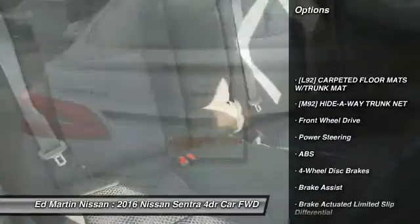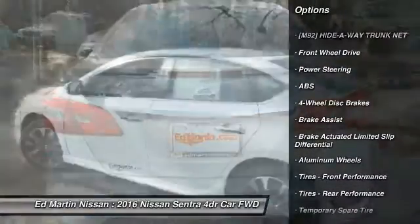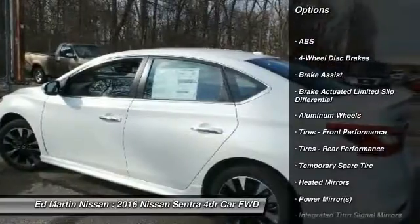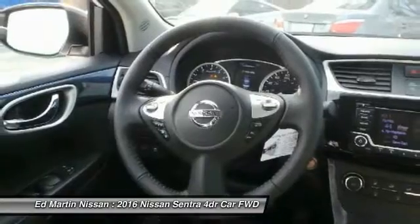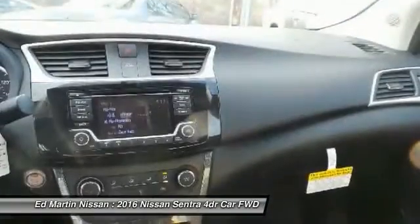Anti-lock braking system. Keyless entry. Steering wheel audio controls. Traction control. Stability control. Leather wrapped steering wheel. Bluetooth. Power steering. Adjustable steering wheel. Keyless start.